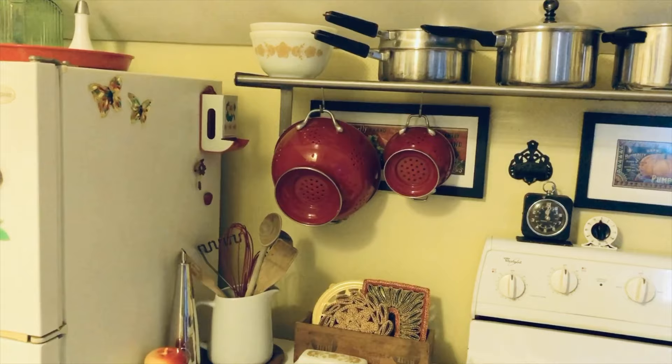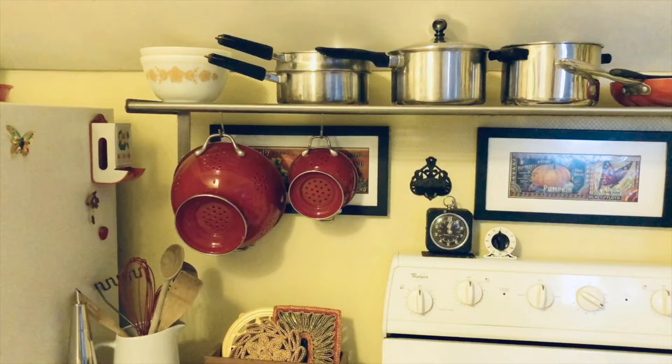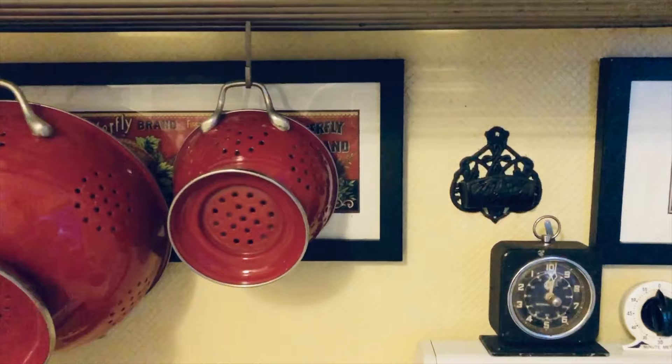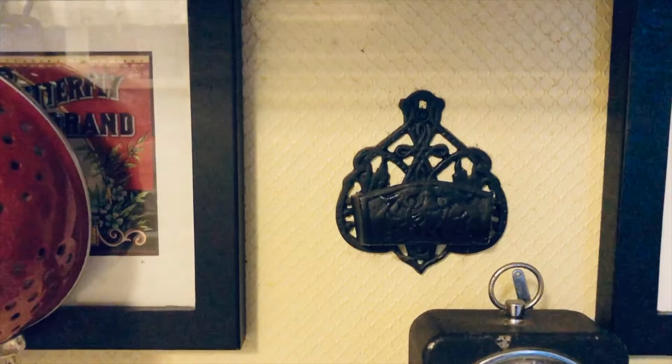Several years ago, my husband and I did do a few small projects to make this kitchen look a little bit better. For instance, this wall here — it's a plaster and lath wall, but there were a lot of divots in it, like someone had patched it but didn't do a very good job. So one thing that we did to fix this is put up textured wallpaper and then painted it, and that hid all of the imperfections in that wall.